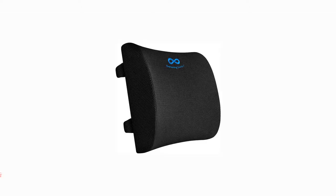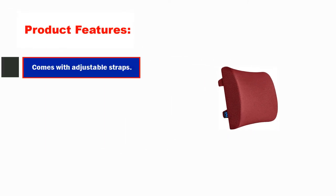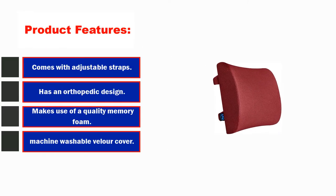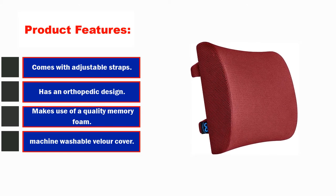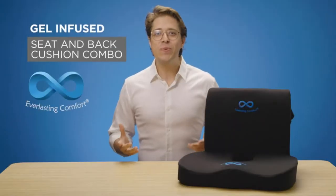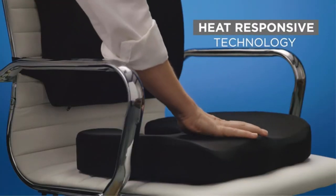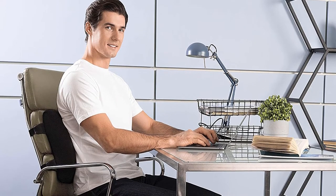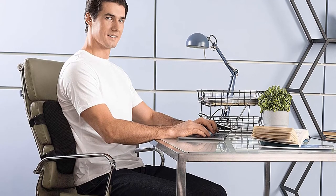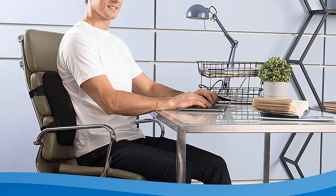Number 1: Everlasting Comfort Lumbar Support Pillow for Office Chair. Product features: comes with adjustable straps, has an orthopedic design, and makes use of quality memory foam. As the number one bestseller on Amazon in the lumbar pillows segment, Everlasting Comfort's orthopedic lumbar support pillow has proven to be a high-performance product. It features a well-thought-out design and gives you great value for money at around $25. The cushion is created using premium-grade memory foam that works remarkably well, conforming to the contours of your body and keeping your lower back in check.